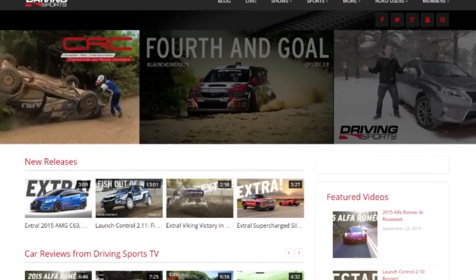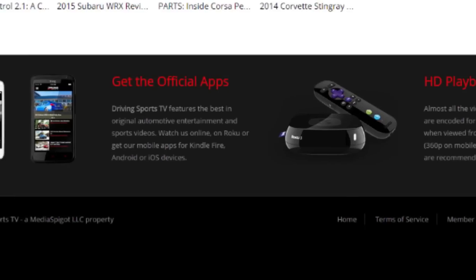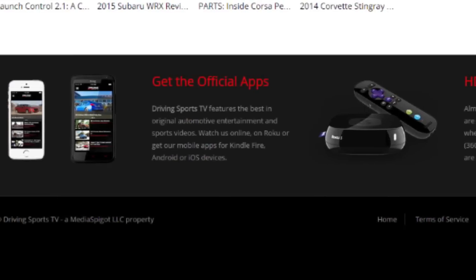Since we don't have a sponsor this week, let's just say this episode is brought to you by the kick-ass Driving Sports TV apps for Android, iOS, and Roku players. Best part, they're free.